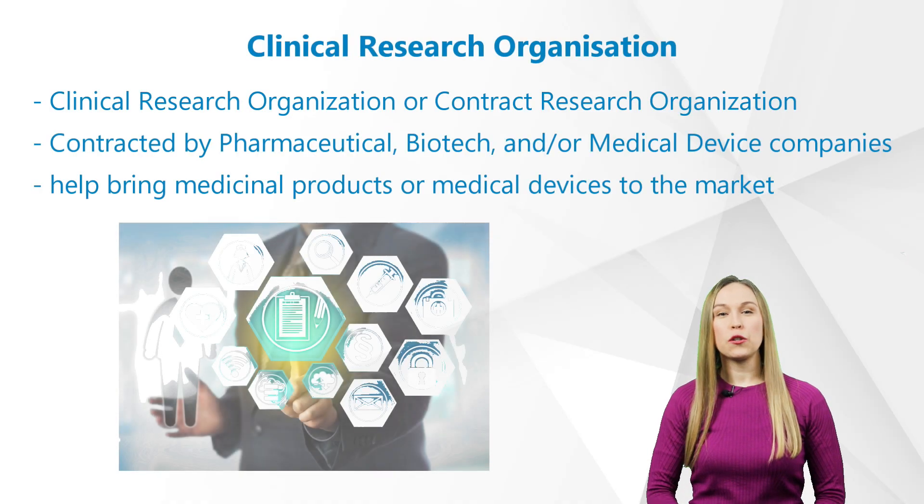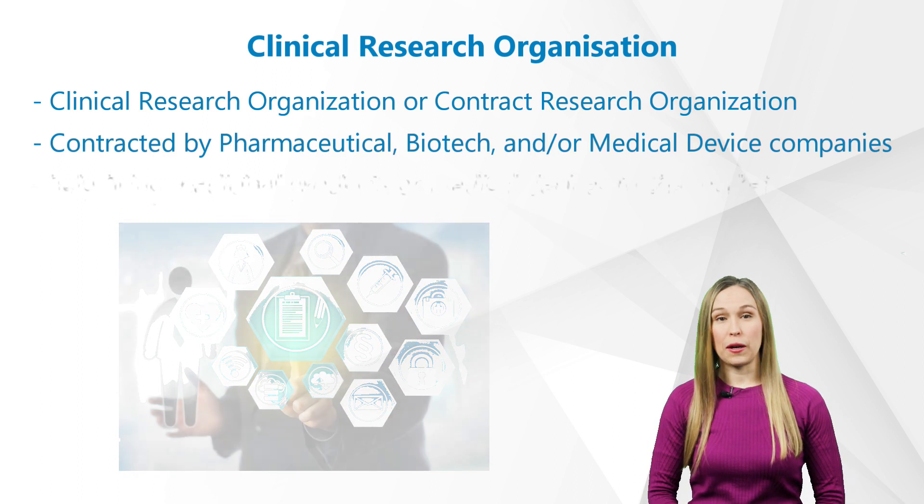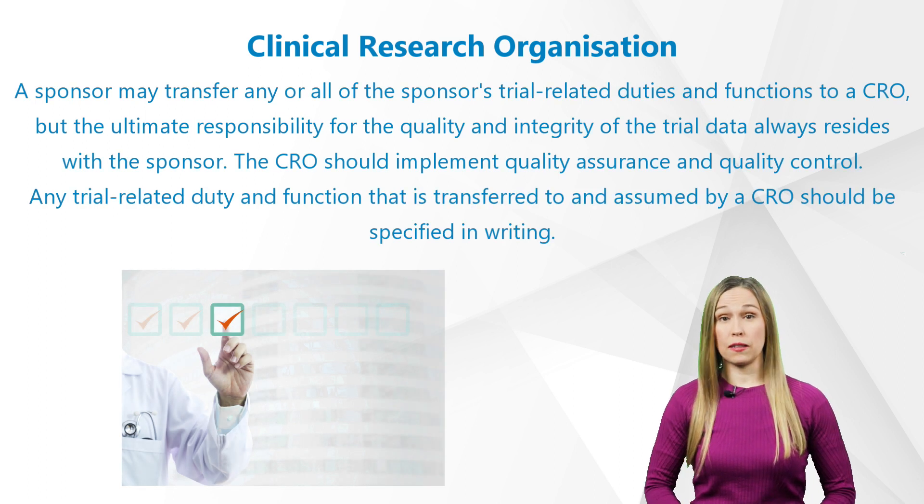CRO stands for clinical research organization or contract research organization. CROs are contracted by pharmaceutical, biotech, and/or medical device companies in order to help bring medicinal products or medical devices to the market, either as a full service or they just take over parts of the clinical trial, for example the monitoring of the trial sites.